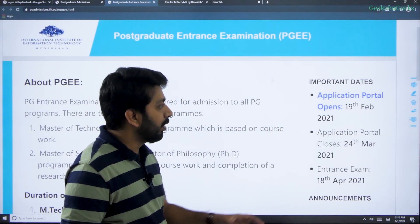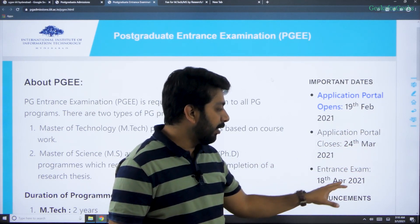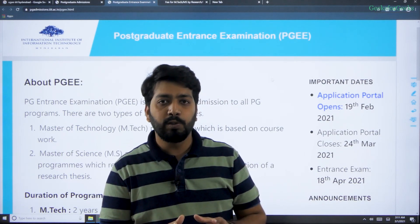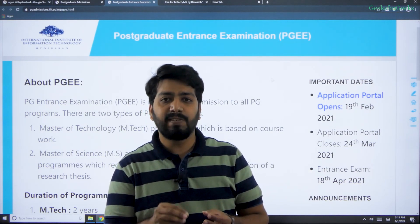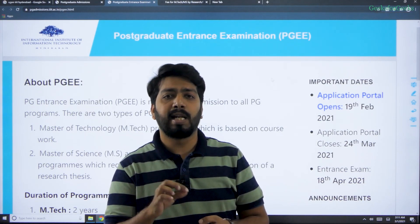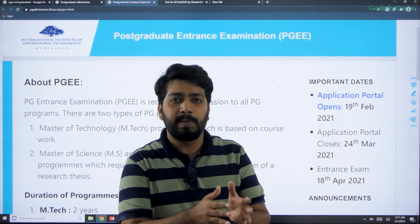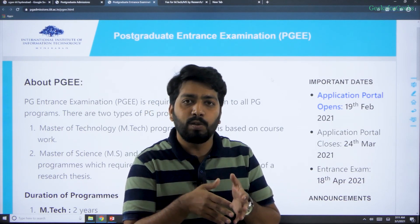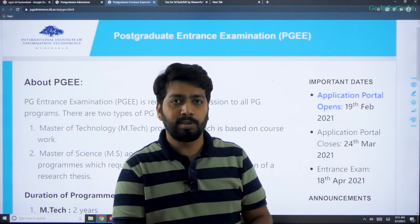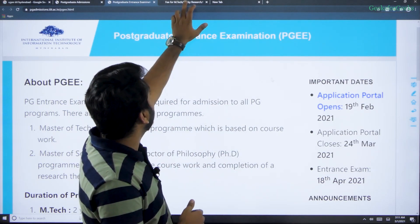The application forms are already out. The last date is 24th March and the entrance exam is on 18th April. After the entrance exam result, there is also an interview. The interview depends on your subject skills as well as any experience you have — research experience, projects, internships — along with subjects like DSA and algorithms.